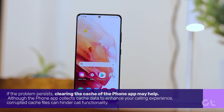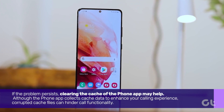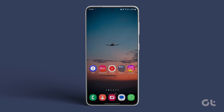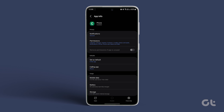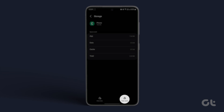If the problem persists, clearing the cache of the phone app may help. Although the phone app collects cache data to enhance your calling experience, corrupted cache files can hinder call functionality. To clear the cache, press and hold the phone app icon, tap on the eye icon, go to Storage, and tap on Clear Cache.